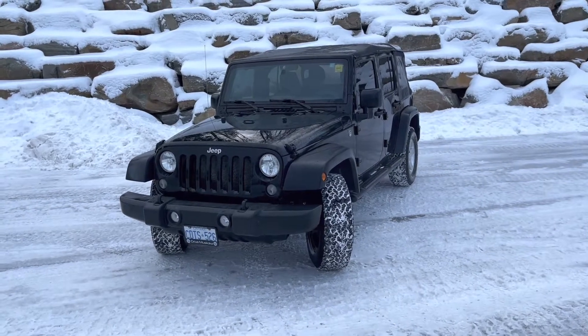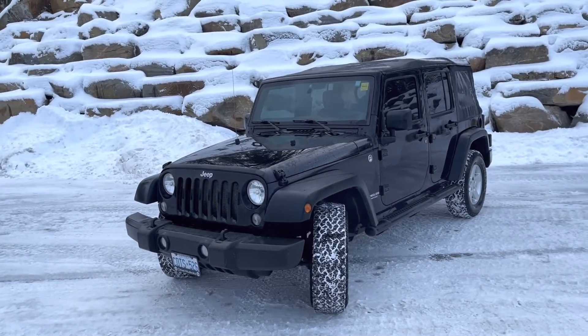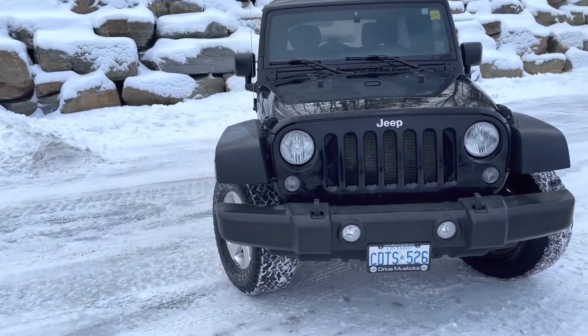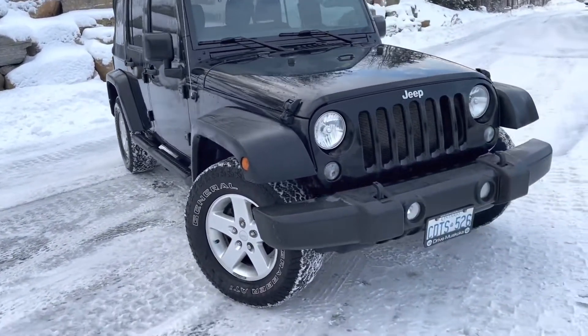Hi there and thank you for your interest in the 2015 Jeep Wrangler Unlimited Sport. It's Jamari here for Drive Credit Canada. I'm going to give you a quick look at the vehicle. I'm going to show you any dings or scratches that I see on the exterior of the Jeep as well. We'll hop inside and take a look at all the features and amenities in there.